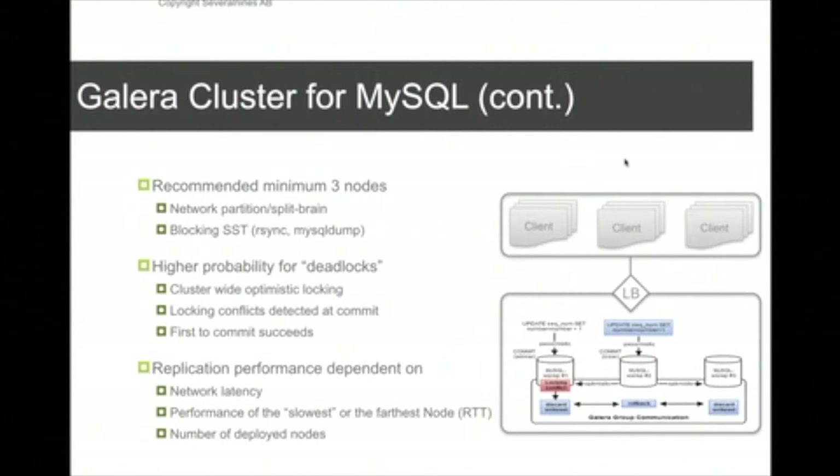If there is a conflict, the node that tried to commit first wins, and the node that came second returns a deadlock error back to the client application. This could be a surprise if you've been running on a single MySQL server where everything worked fine, and then you deploy on Galera and suddenly start seeing deadlock errors — which can happen easily with sequence tables or other hot tables.